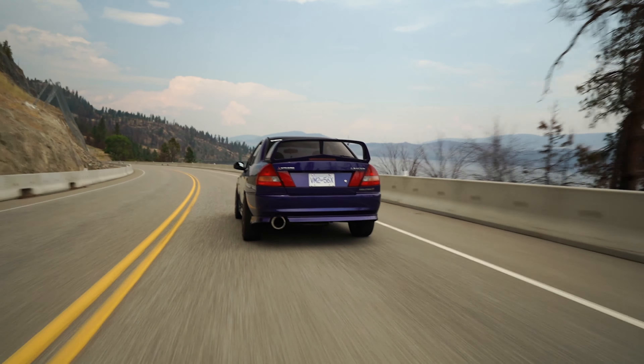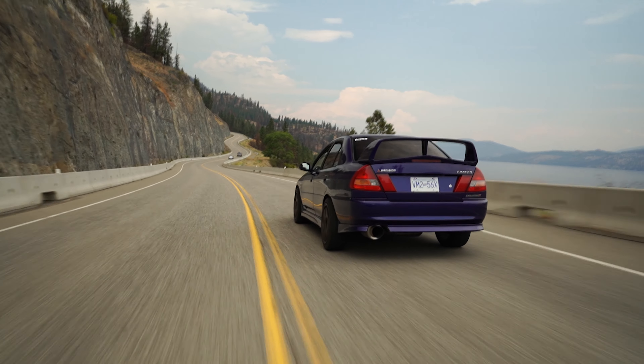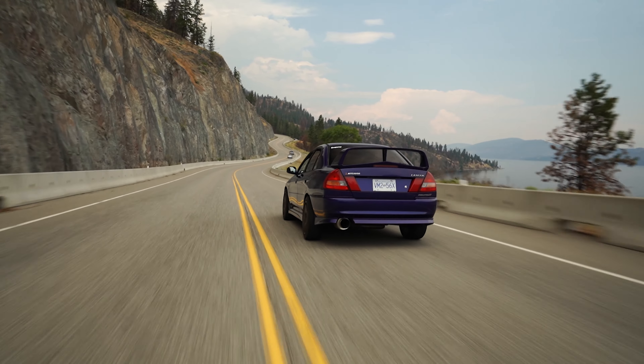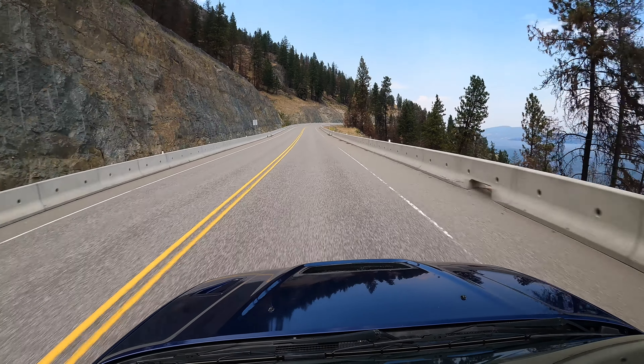So with stock turbo, getting that turbo sound out is basically just intake and blow-off valve. The nice thing about the Greddy Type S is that it's still recirculating — like an HKS kind of thing. That's my style. I'd much rather have something like that. Fairly impressive for a stock turbo, not gonna lie. It's not bad.